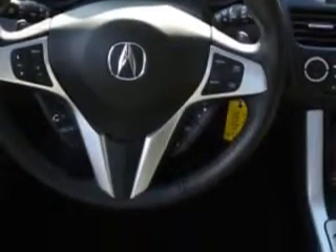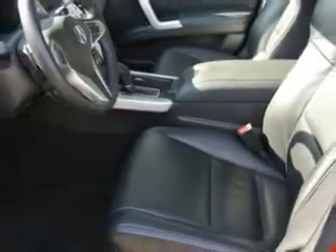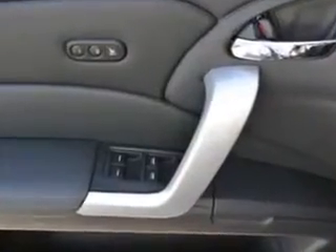Power Windows and much more. Enjoy the drive and have peace of mind in this 08 Acura RDX. See us at Woodfield Acura today.